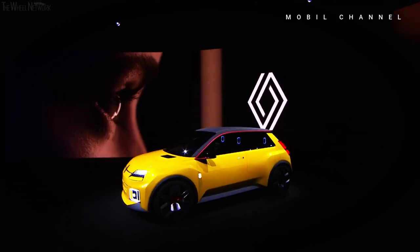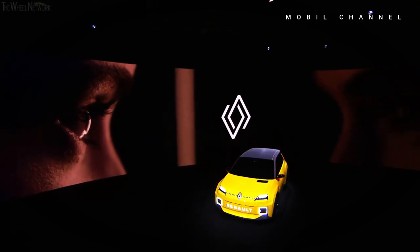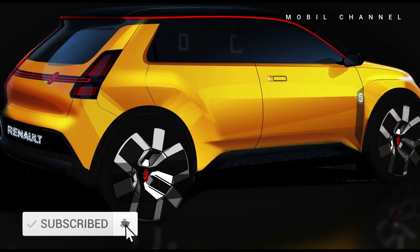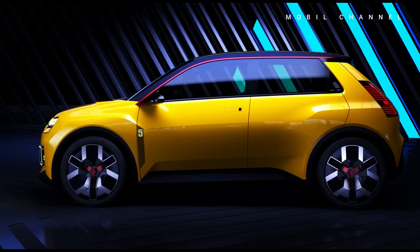According to the official website of the Renault Group, as of Monday July 10, the Renault R5 will use the latest platform, namely CMF-BEV — the same architecture as the Alpine A290 model.